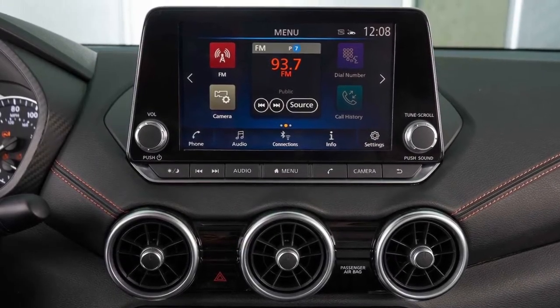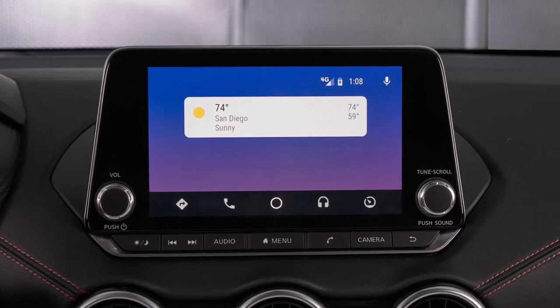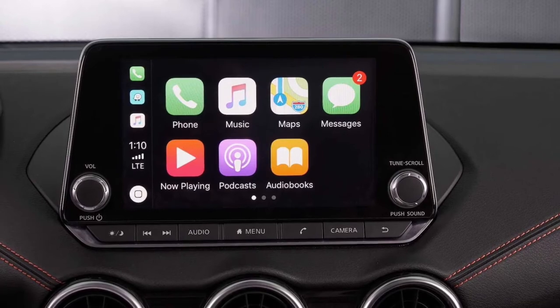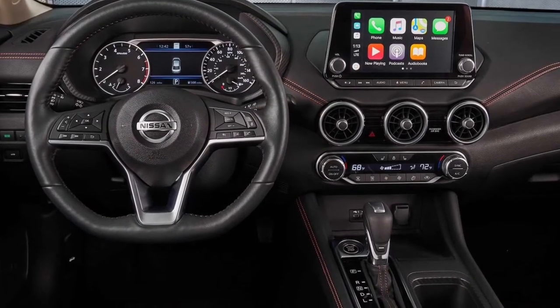A 7.0-inch touchscreen with Bluetooth and hands-free texting, as well as a 4.2-inch digital instrument cluster, comes standard on the new Sentra. SV grades and higher get a larger 8.0-inch screen with CarPlay and Android Auto, but upgrading isn't required to get Nissan's latest safety equipment.